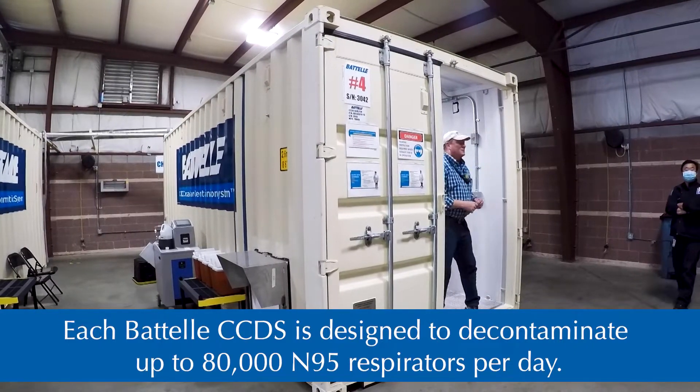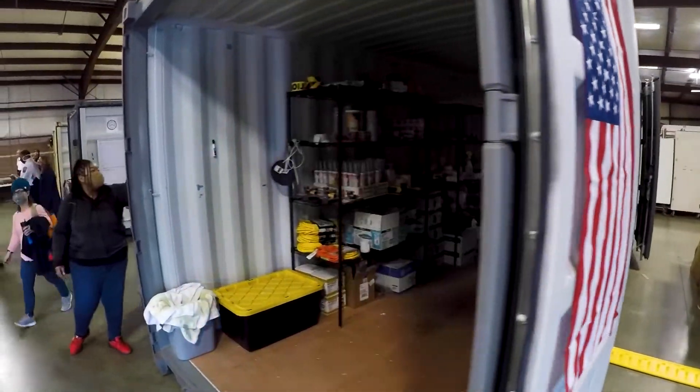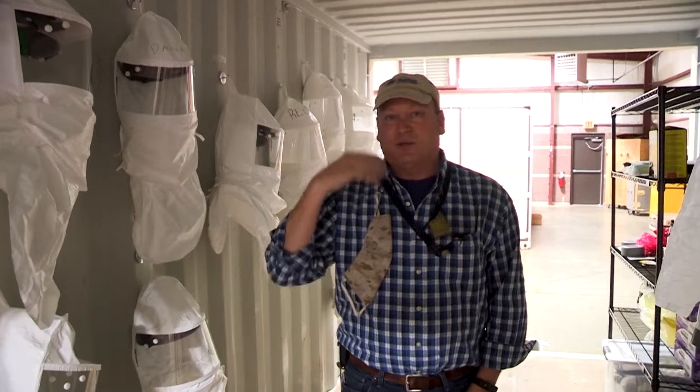When we're first loading the chambers, clearly we want to protect our operators from potential contamination. The four containers on this side of the site hold our protective equipment. This is double hooded and prevents any contaminant from getting on their face or in their eyes.